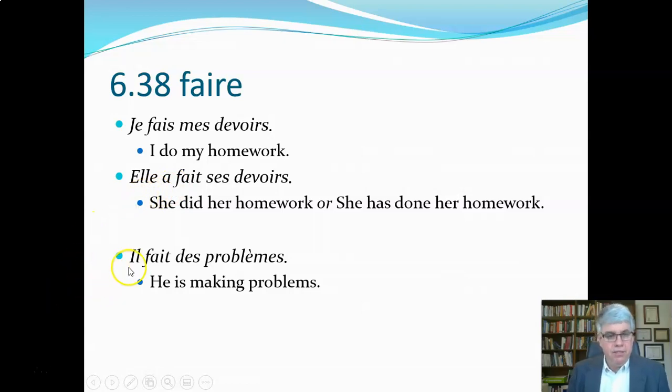Il fait des problèmes — here we've got the third person singular present tense, meaning 'he's making some problems.' So fait can either be the third person singular present or the past participle, depending on context.